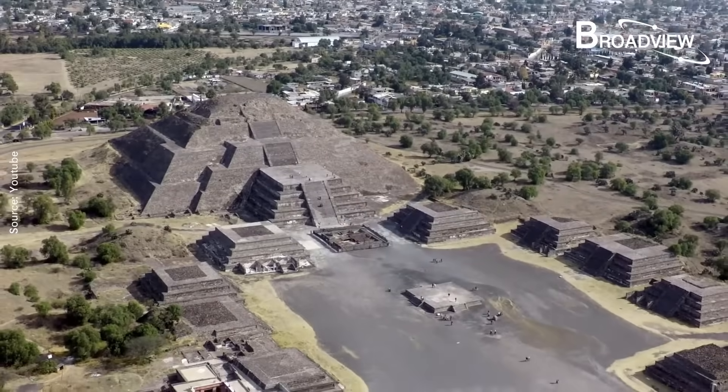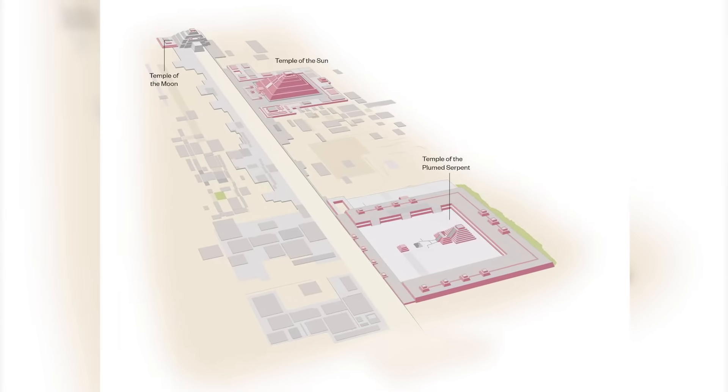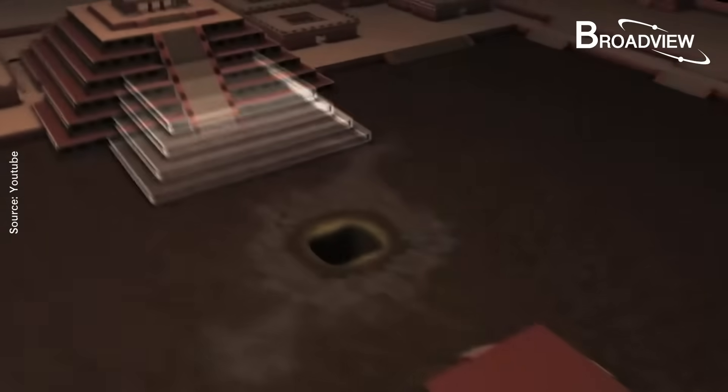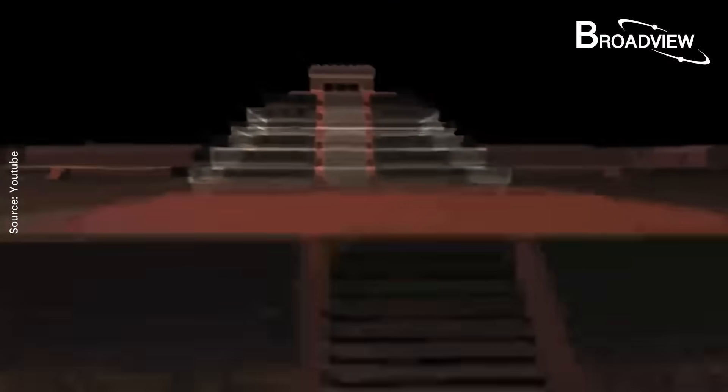The entire city has three huge pyramids: the Pyramid of the Moon, the Pyramid of the Sun, and the Temple of the Feathered Serpent. This sinkhole appeared in front of the Temple of the Feathered Serpent.